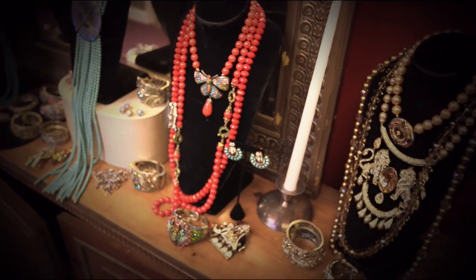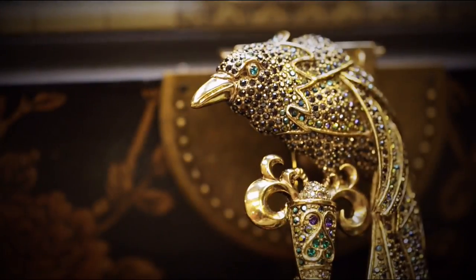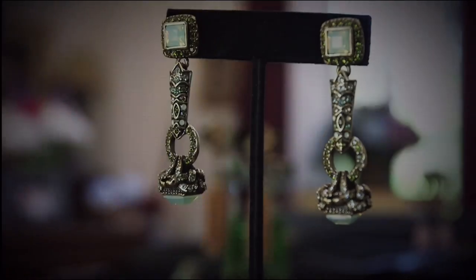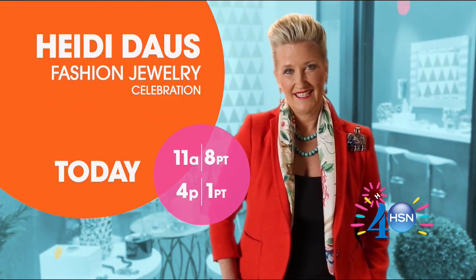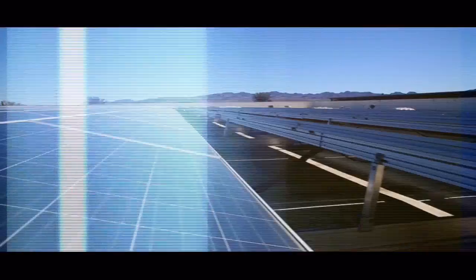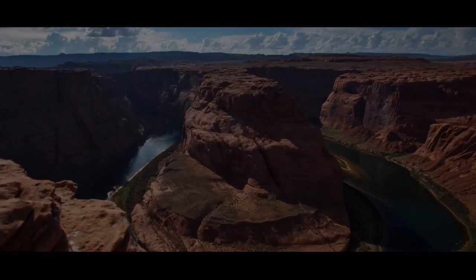Heidi Doss speaks: 'From the start, I have been known for statement jewelry. The style is just so inspirational. Anything beautiful can be translated into artwork — and in my case, it's jewelry. Every single piece is really thought out. Pretty spectacular.'